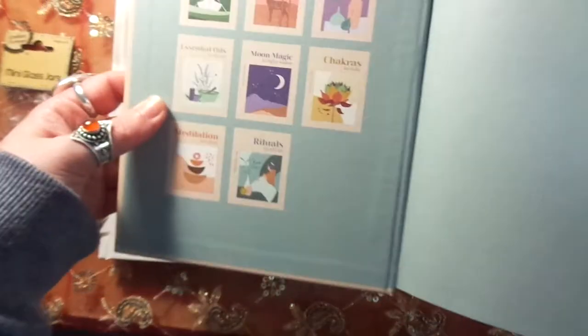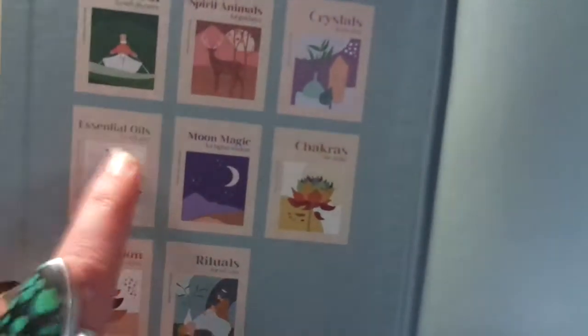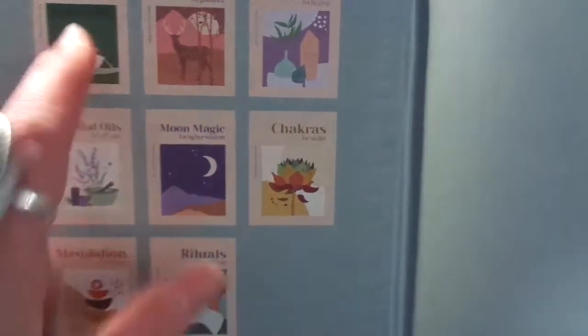They do all sorts of books in this series — as you can see, I do have their tarot version, their moon magic version, and their essential oil version. The essential oil one's very good, and the moon magic one's very good too, and so is the tarot.